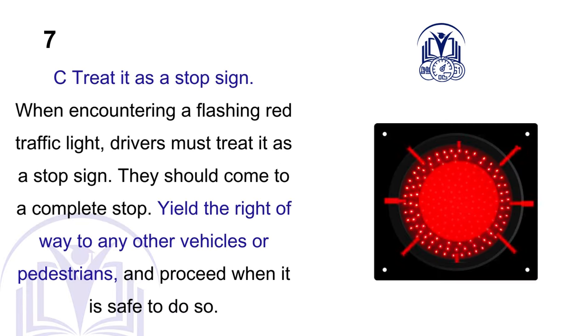C. Treat it as a stop sign. When encountering a flashing red traffic light, drivers must treat it as a stop sign. They should come to a complete stop, yield the right-of-way to any other vehicles or pedestrians, and proceed when it is safe to do so.